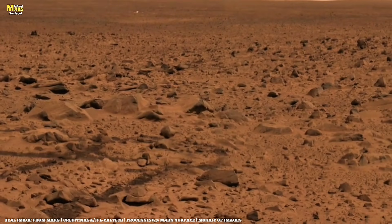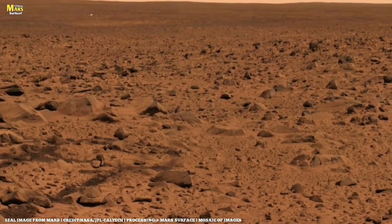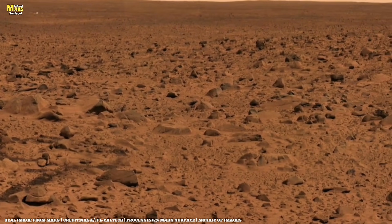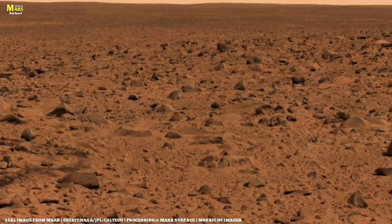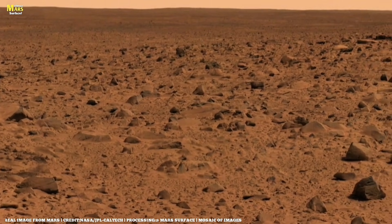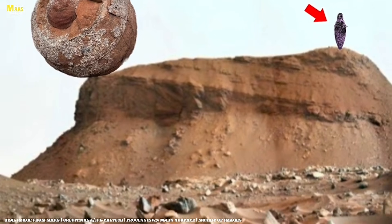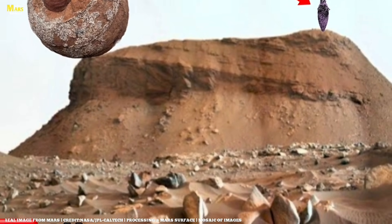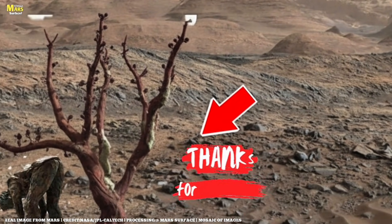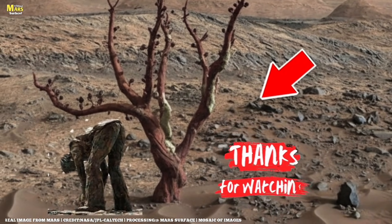Perseverance reaches the delta front. Layered cliffs rise like frozen time. Bright materials appear. Ingenuity scouts again, then reconnects. The journey continues toward Hawksbill Gap, where the most dangerous climb yet awaits. And this is only the beginning. Thank you for supporting All About Mars Surface — like, share, subscribe, and join us in the next episode where Mars reveals what it's been hiding for billions of years.